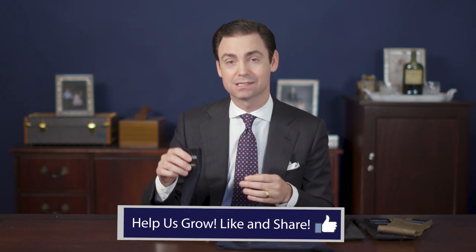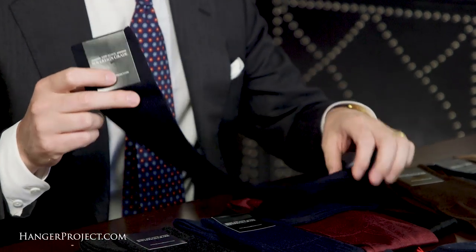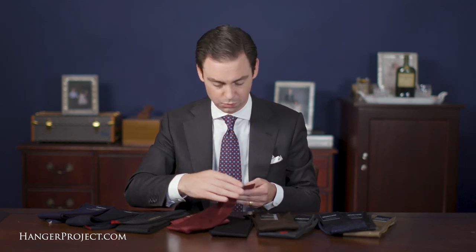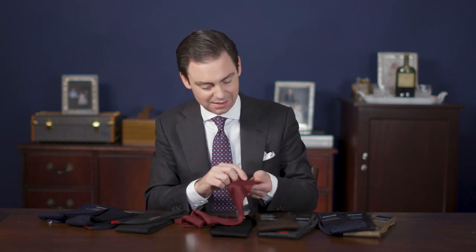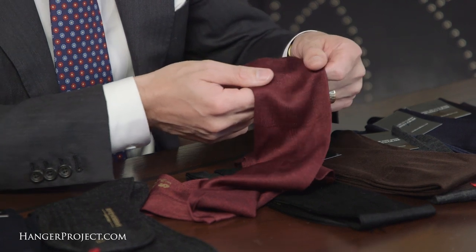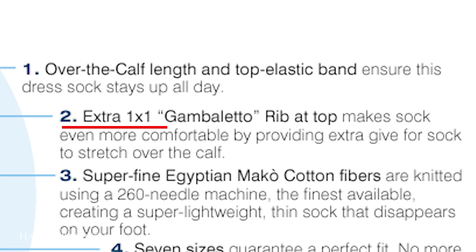A properly knit thin dress sock, like all of our socks here at Kirby Allison Hanger Project, is knit incredibly thin. They breathe and they all but disappear on your foot throughout the day. Another characteristic that really echoes our commitment to making the finest dress socks in the world is the one-by-one Gambietto. All socks have elastic ribbing at the top, but few over-the-calf dress socks have this extra Gambietto that gives extra flexibility. This allows the sock to stretch more easily over the calf with extra give, making it even more comfortable.